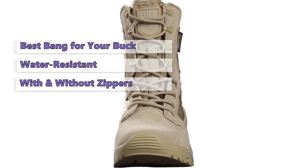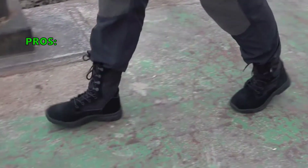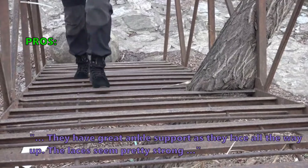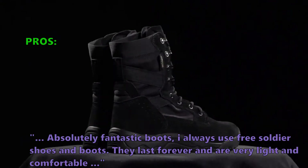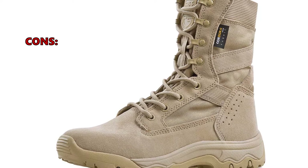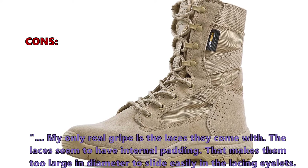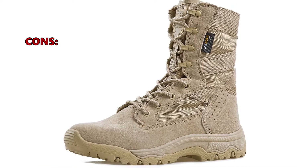If you're looking for a boot that can serve a variety of purposes, we highly recommend this model. Here is what customers love about the Free Soldiers Men's Tactical Boots: 'They have great ankle support as they lace all the way up. The laces seem pretty strong — absolutely fantastic boots. I always use Free Soldier shoes and boots; they last forever and are very light and comfortable.' The most common negative review: 'The laces have internal padding that makes them too large in diameter to slide easily through the eyelets, causing unnecessary struggle when putting the boots on or taking them off.'